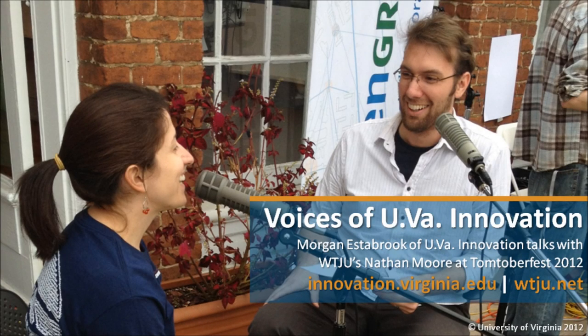We are down here at the corner, right across from the White Spot, real close to the railroad bridge that you all have passed underneath several hundred times. And Morgan Estabrook is here from UVA Innovation. Morgan, what's UVA Innovation all about?